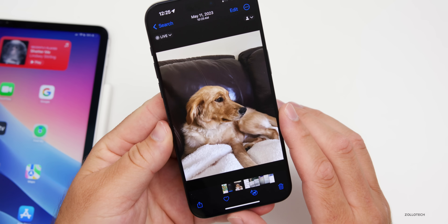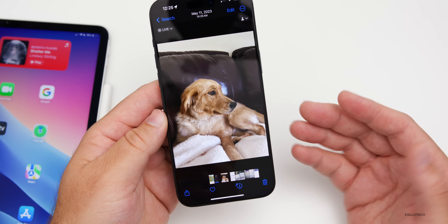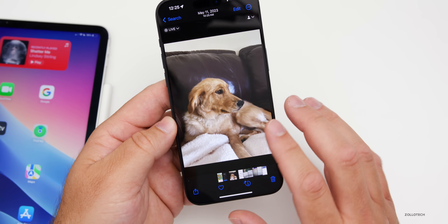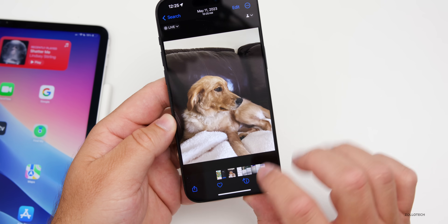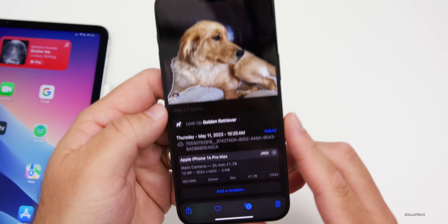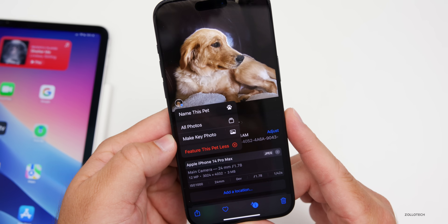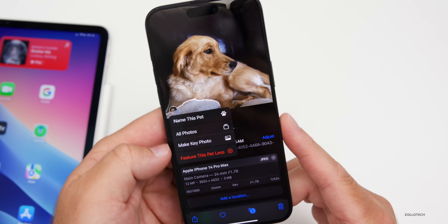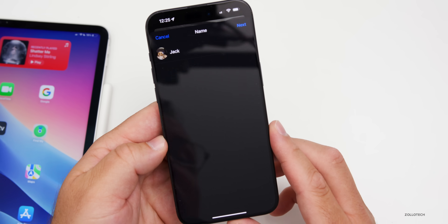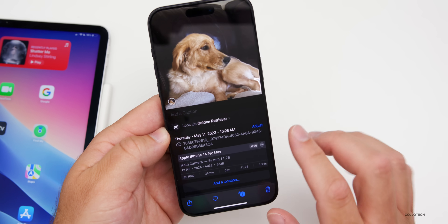Also in Photos, if you have a pet — whether a dog, cat, bird — or even a flower or person, you can name it, tag it, and make it easier to search for later. Tap the eye icon as it recognizes something. It recognizes this is a golden retriever. Tap the little icon in the bottom left and you can name the pet, see all photos with that pet, make a key photo, or feature it less. We'll name this one 'Jack.'